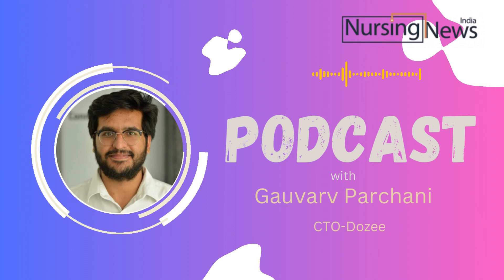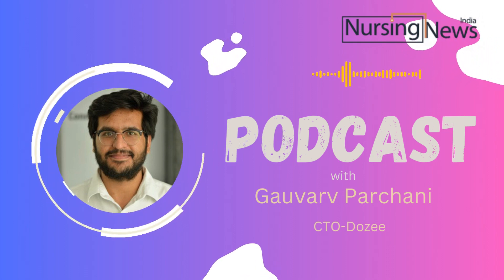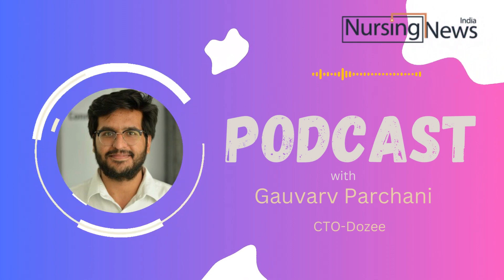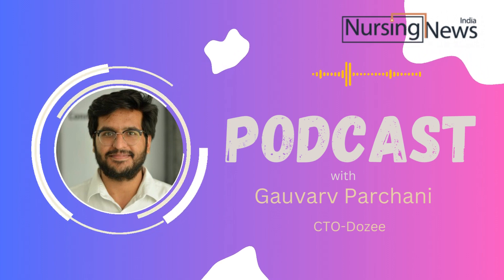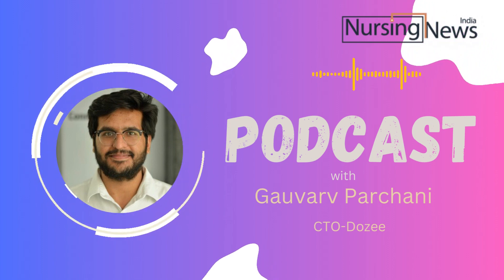Gaurav Parchani is with us. He is the CTO of Dozi. Please introduce yourself and take us through the product briefly. My name is Gaurav Parchani. I am the co-founder and CTO of Dozi. Dozi is a non-contact health monitor. It monitors the critical vitals of a user from under the mattress without even touching them, continuously throughout the day.